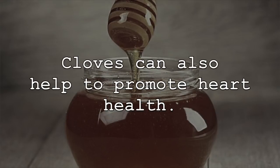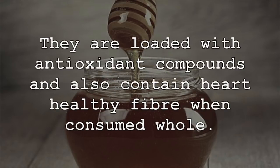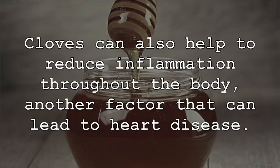Cloves can also help to promote heart health. They are loaded with antioxidant compounds and also contain heart-healthy fiber when consumed whole. Cloves can also help to reduce inflammation throughout the body, another factor that can lead to heart disease.